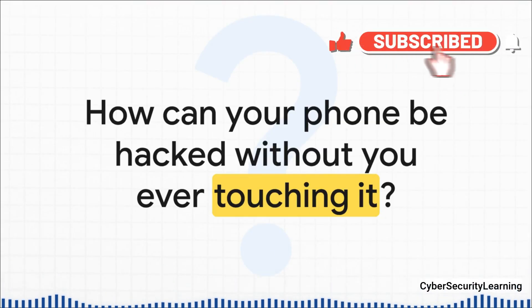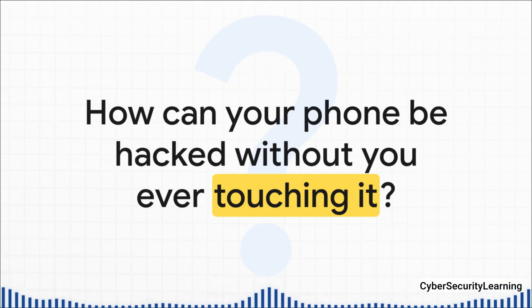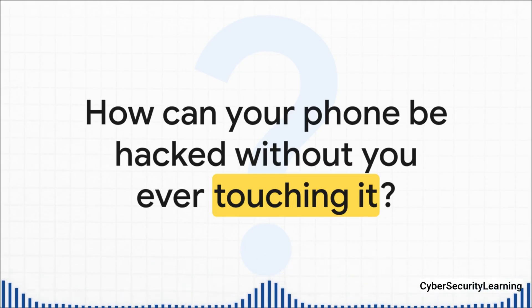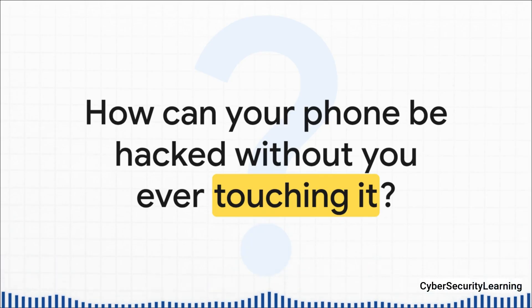It's a fundamental vulnerability, a flaw baked into the global mobile network itself — a flaw that an attacker, potentially on the other side of the planet, can exploit with just one piece of information: your phone number. So let's pull back the curtain and see exactly how this silent hack works.